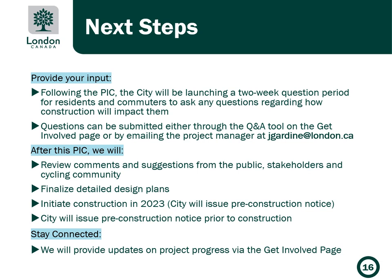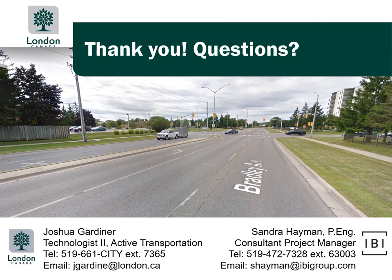Updates will be provided on project progress via the Get Involved page. Thank you for your interest in this project. We look forward to your input and discussion.